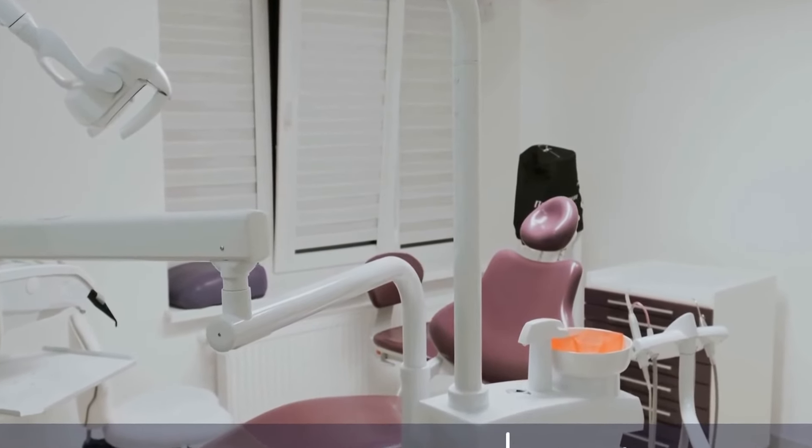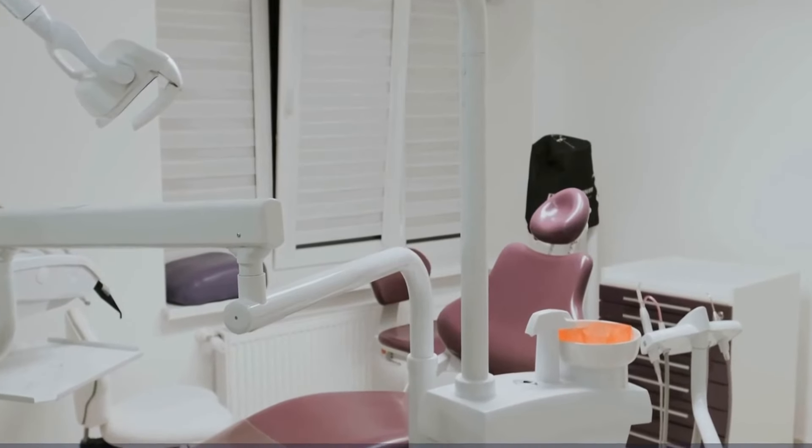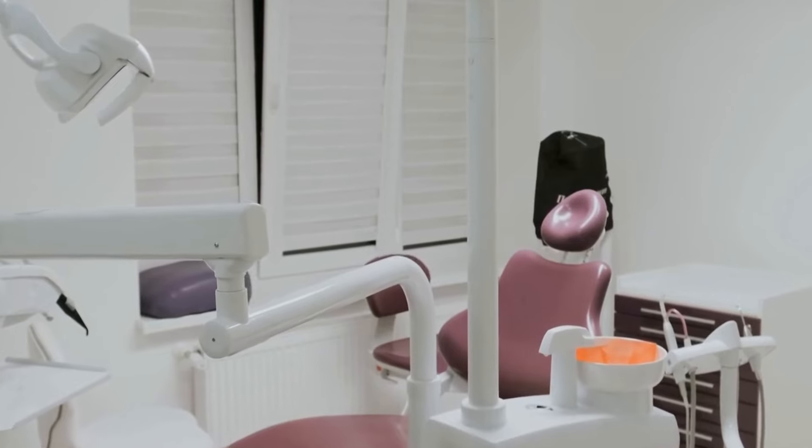In this video, we will explore the reasons behind wisdom tooth extraction, the signs that indicate you may need it, and the steps involved in the extraction process.